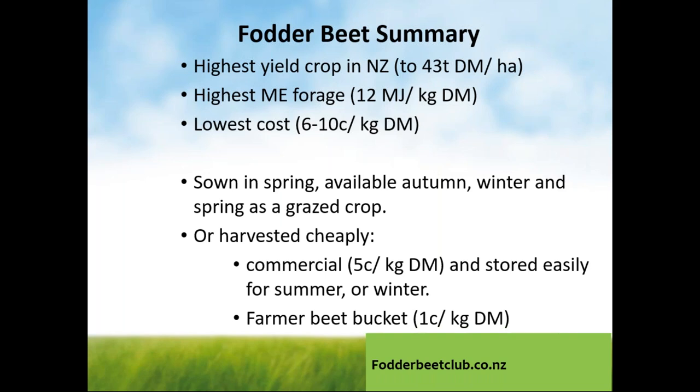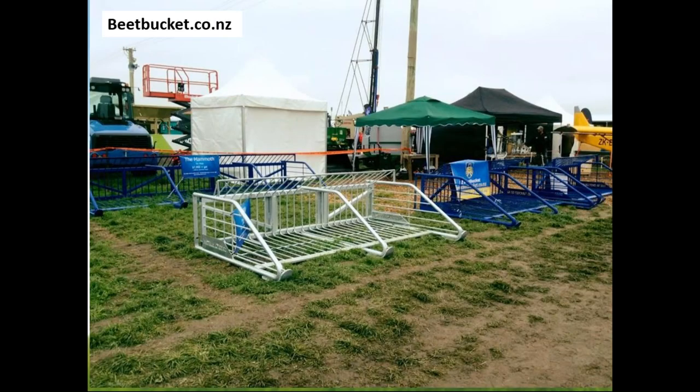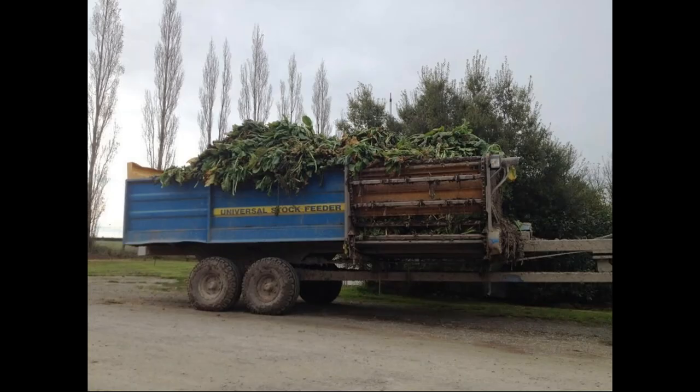There is some harvesting of beet that goes on — conventional harvesting equivalent to sugar beet, where the leaf is flailed off and the beets are picked up and stored. Against the cost of the beet grown, it's approximately 5 cents a kilogram dry matter to do that commercially. A New Zealand innovation is to use a beet bucket — a simple apparatus that goes on the front of the tractor with a bar that bounces the beet out of the ground. That costs approximately 1 cent per kilogram dry matter and means you keep the leaf. The beet is picked up with the beet bucket and put into a conventional silage wagon, then fed out on pasture — a method returned to later with lactation feeding and sheep systems.